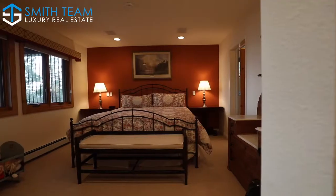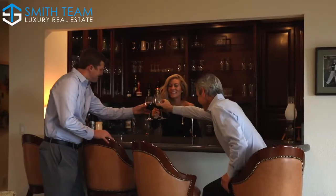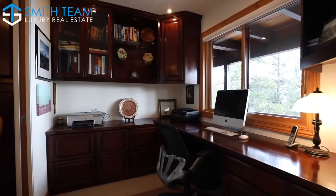The middle level has two more bedrooms, a family room with wet bar, and a Lakeview office with a private game room adjacent.